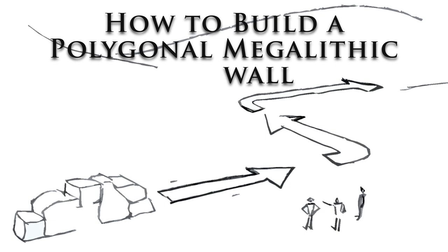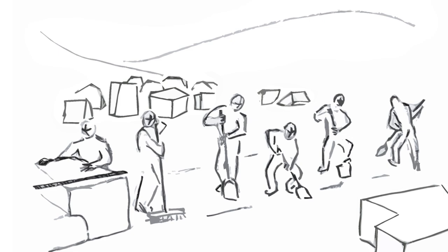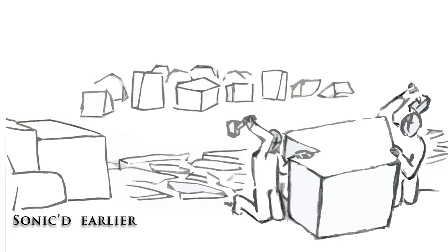To build a polygonal megalithic wall, first start with a plan. Assemble a variety of rocks at both sides of the planned path of the wall, then prep the site right down to the bedrock if possible. If there isn't any bedrock, that's okay — build a solid stone footing. Make the top of it as flat as possible. The sonics will mash this footing solid into the ground. Shown in this example are several stones that were set earlier.